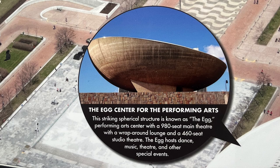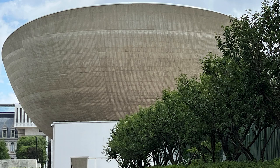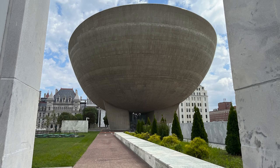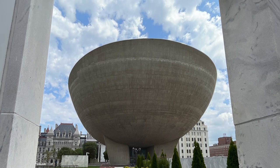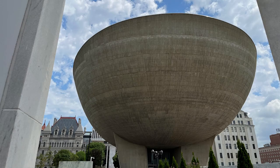The other unusual thing we saw was the Egg Center for the Performing Arts. This striking spherical structure — known as the Egg — is a performing arts center with a 980-seat main theater with a wraparound lounge and a 460-seat studio theater. The Egg hosts dance, music, theater, and other special events. When walking around the plaza, I took quite a few pictures of it. It's very photogenic.